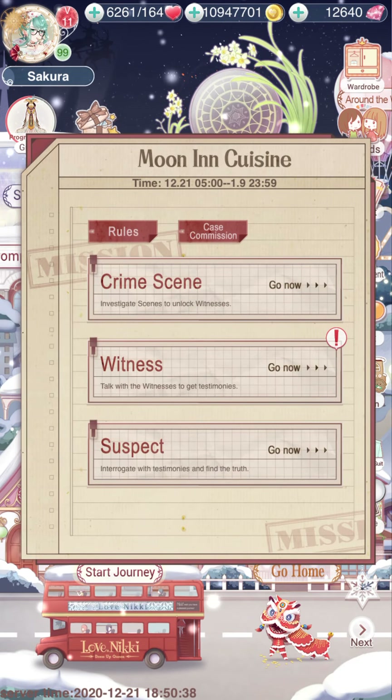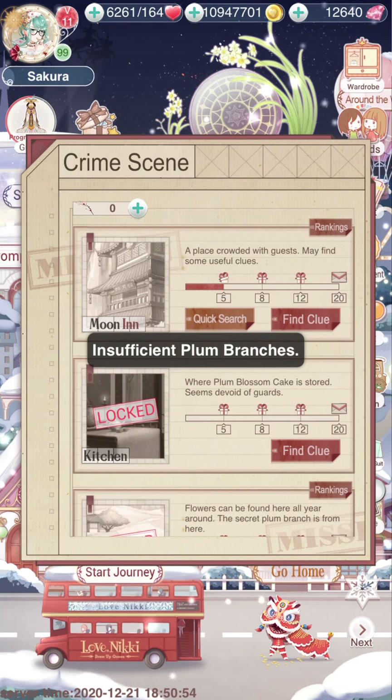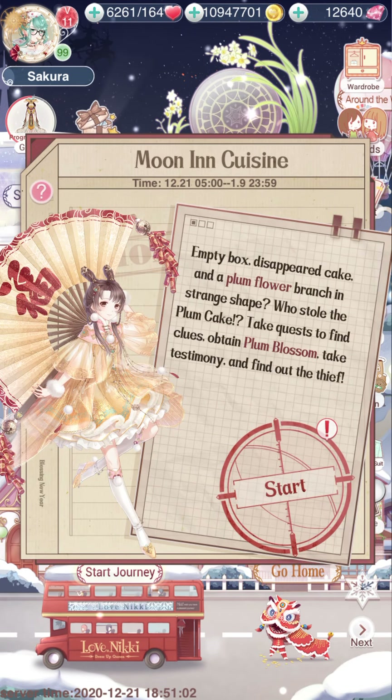Literally guys, all you have to do: go to the crime scene, do 'find the clue' — you only do it once for Moon Inn. Then quick search and claim those boxes. I'll guide you through this more later. There are 30 or 31 days in this month — if I counted right, this should be done by January 3rd.